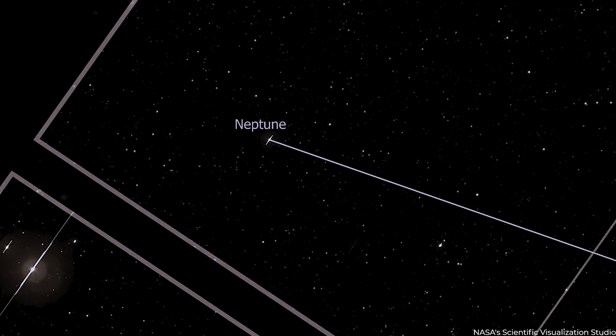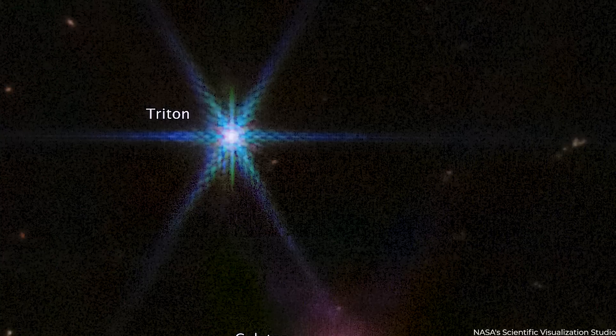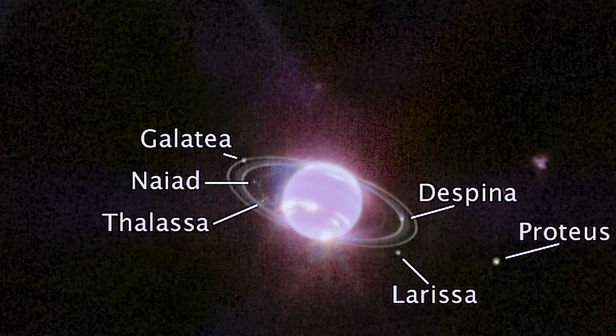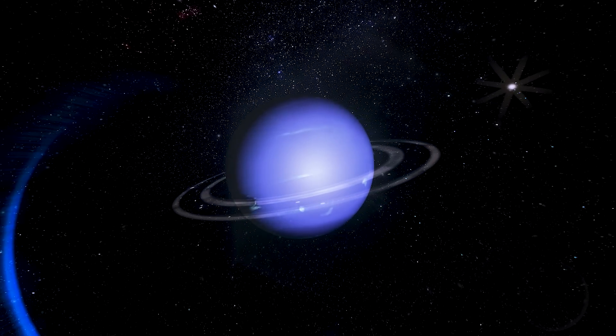The rings are now much simpler to see. Thanks to the JWST, we are now fully aware that six of the planet's 14 moons — Galatia, Nyad, Thalassa, Despina, Proteus, and Larissa — are close to the rings. The telescope could record the rings because of the camera's picture quality. Webb will allow astronomers to analyse the reflectance of the rings, and further study may provide information about their size and makeup.